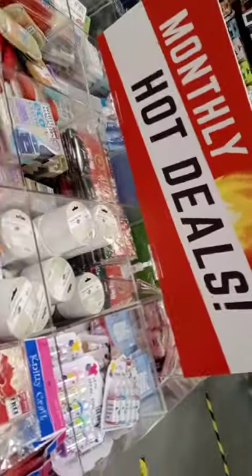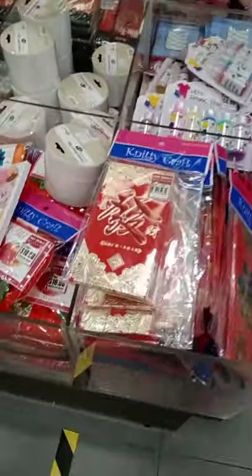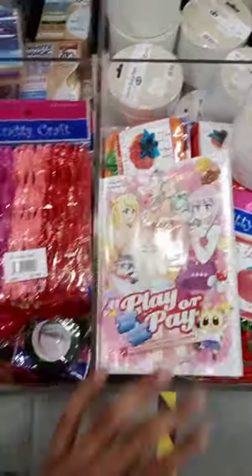So now I'm inside Popular and I'm going to show you all the new things that arrived in Popular. So let me just flip my camera. These are all the monthly hot deals.